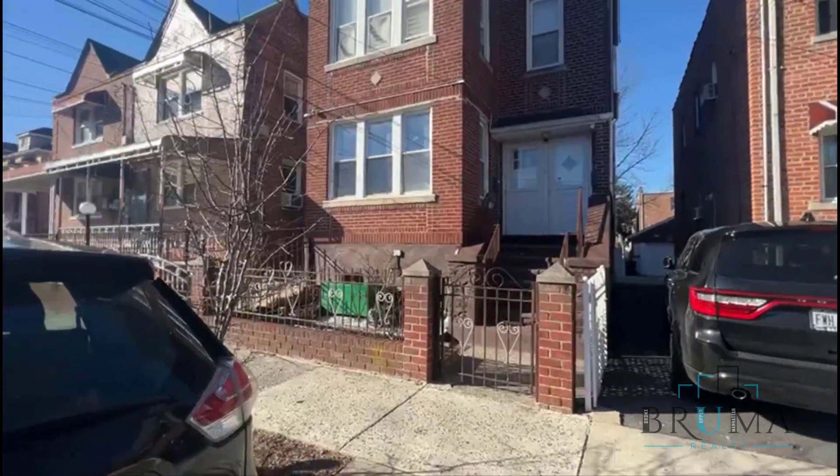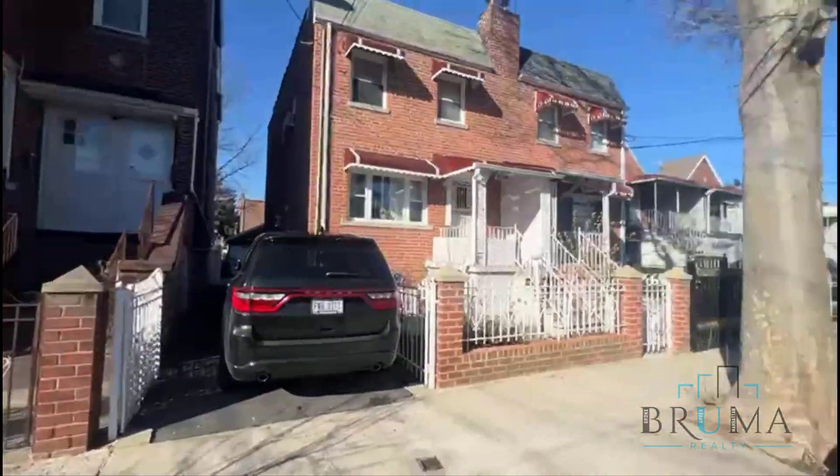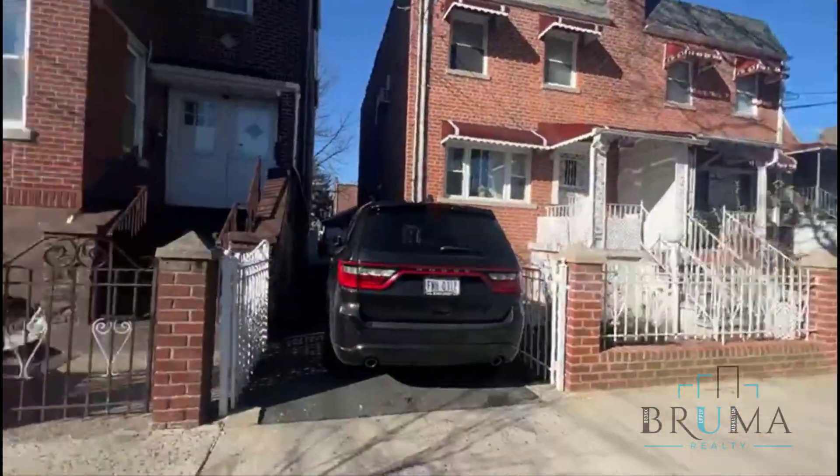This is 4131 Edson Avenue. This is a beautiful quiet private house community here with the big trees.